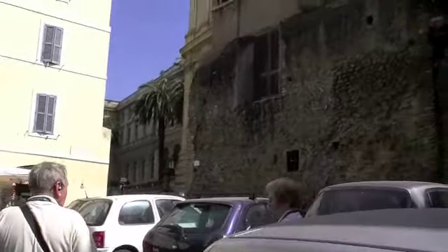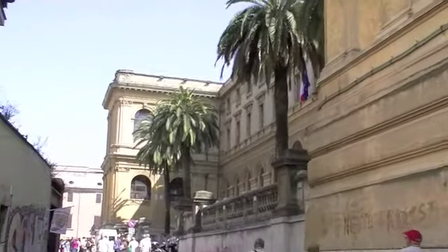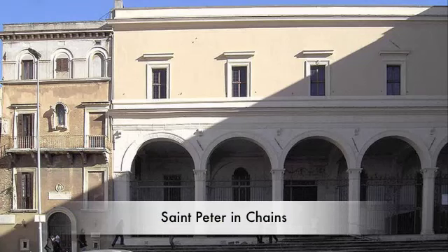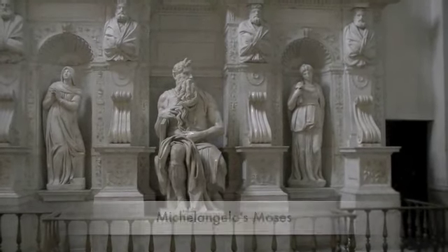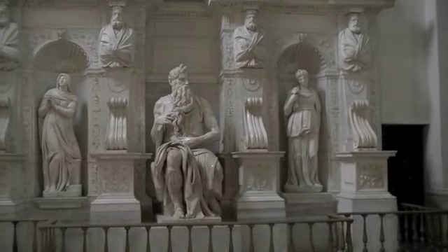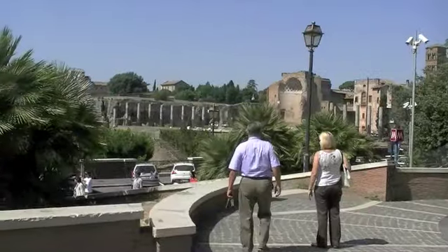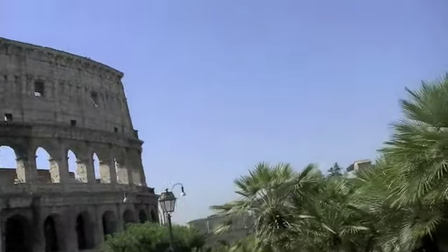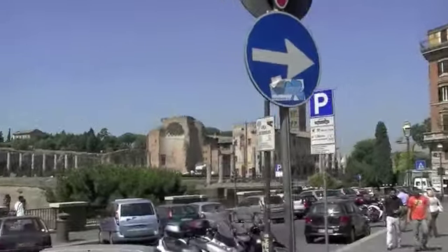Next was St. Peter in Chains — a minor basilica best known for housing St. Peter's chains, allegedly used to bind St. Peter in Jerusalem. A second set of chains found in Rome, when united, fused miraculously. Also there you can find Michelangelo's magnificent statue of Moses. Completed in 1515, Moses is depicted with horns connoting the radiance of the Lord. Due to the similarity in Hebrew between the words for beams of light and horns, this iconographic symbolism was common in early sacred art — and for the artist, horns are easier to sculpt than rays of light.